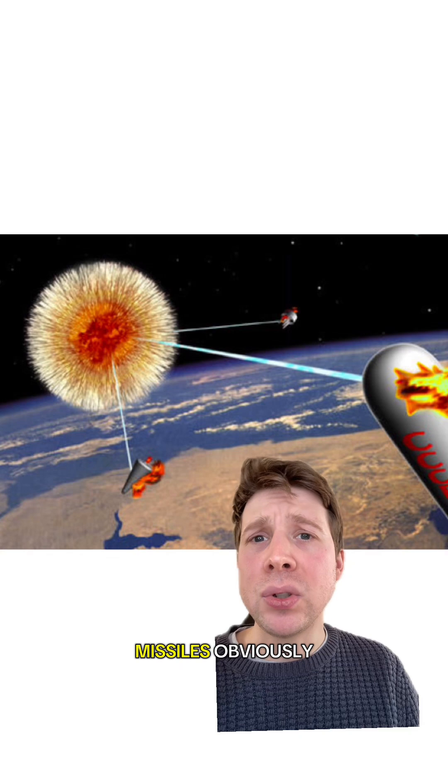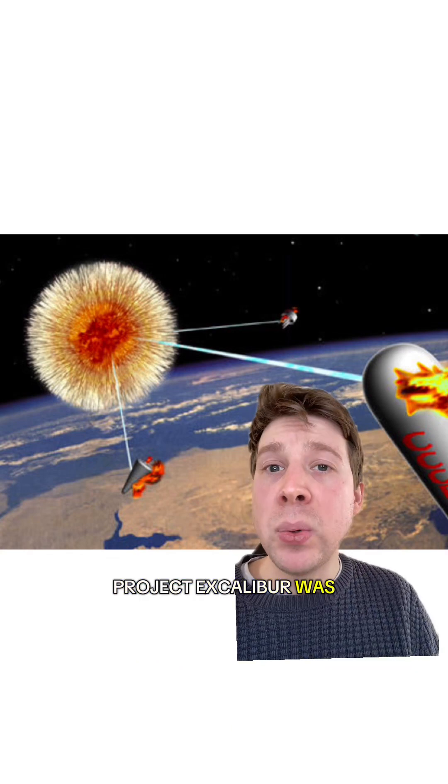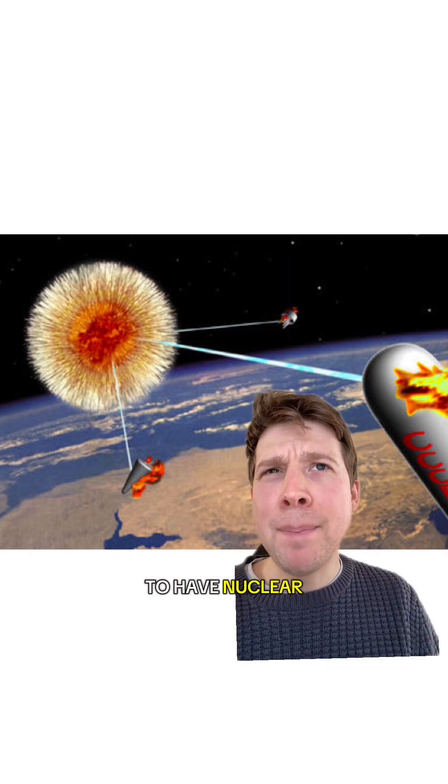Why would you want to do that? To shoot down missiles, obviously. Project Excalibur was conceived in the 1970s. The idea was to have nuclear bombs in space,